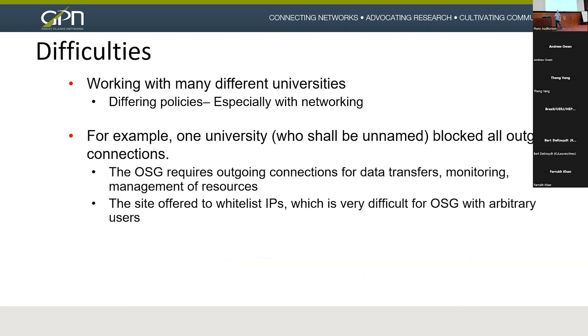Some of the difficulties with GP Argo involved working with different universities — especially with networking. One university, who shall not be named, blocked all outgoing connections a couple months ago. The OSG requires outgoing connections for data transfers, monitoring, and management of resources. The site offered to whitelist IPs, which is very difficult to do for the OSG. We gave them a list, but there will always be failures on that node. We're working with this university through our GPN relationships to give this research node more of a DMZ-type feel so it can access the internet more easily.